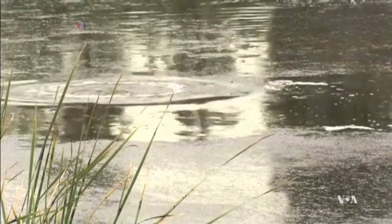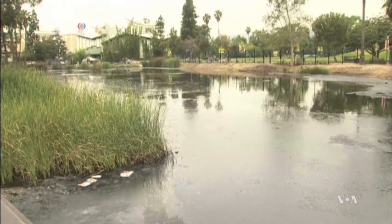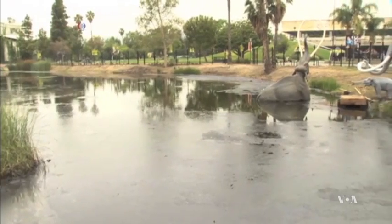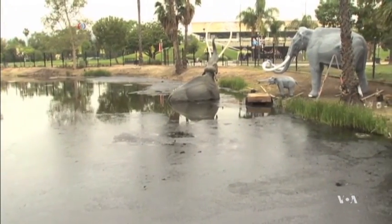For millennia, natural tar that seeped from the ground in what is now Southern California trapped large and small animals, preserving their fossils and providing scientists with a trove of specimens suitable for study.